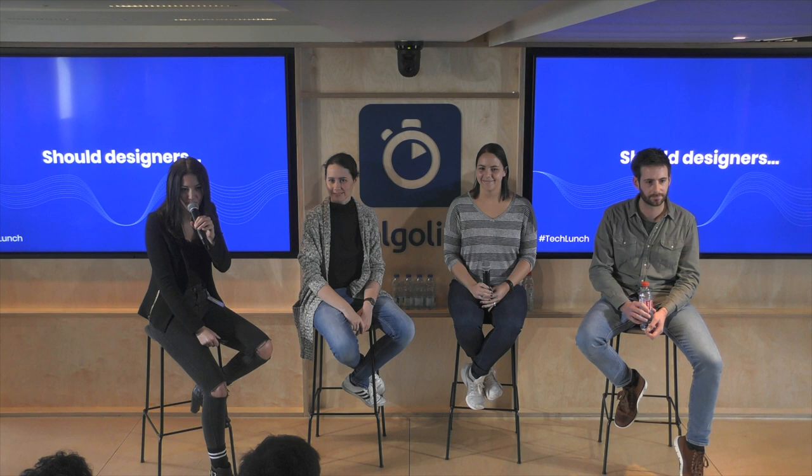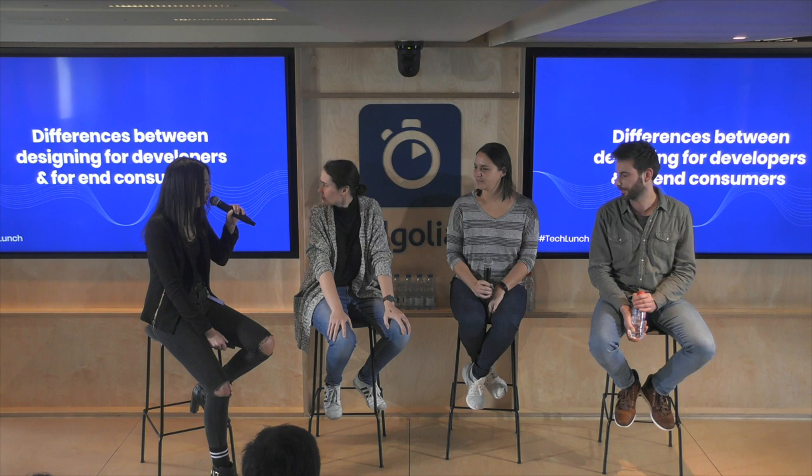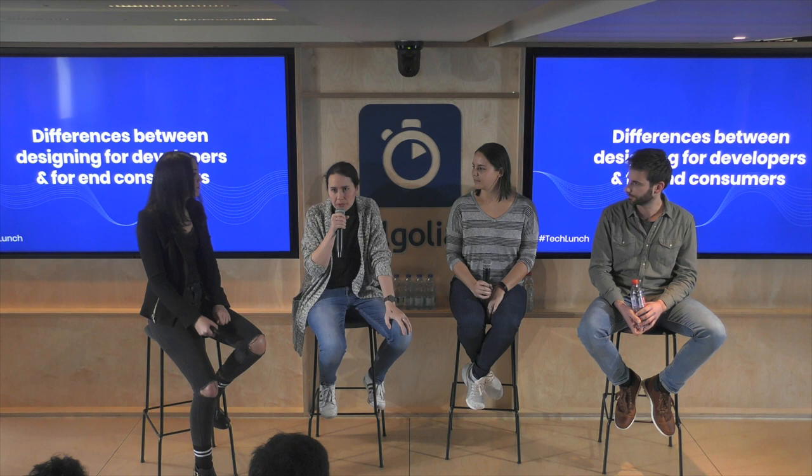Before we move forward, I wanted to ask: how many of you are designers? Please raise your hands. Okay, there's not a lot of designers. And how many of you are developers? Oh my god. Okay, we're going to be nice, I promise. So what are the things that are different about designing for developers as opposed to end consumers?